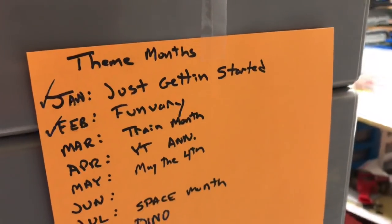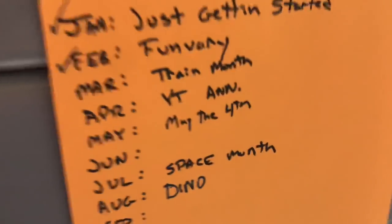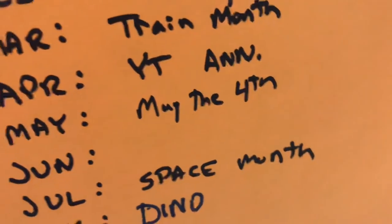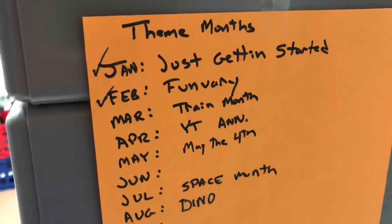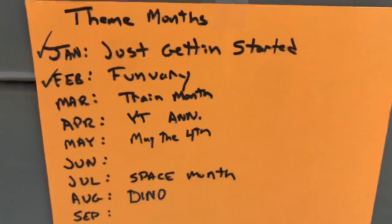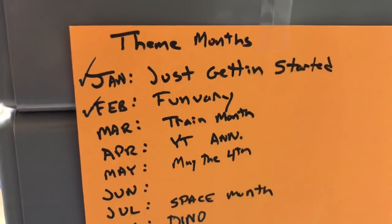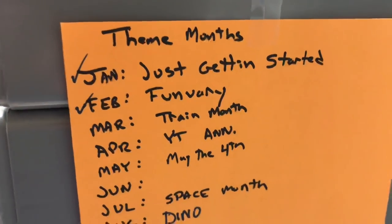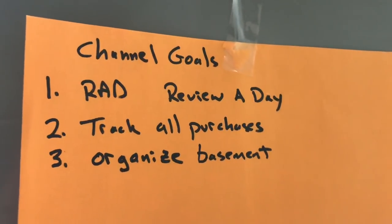I think April is going to be my month to take a break — maybe May also. I already got one video for May, and I may try to do one for April that's special, but it's probably not going to happen. I don't want to have a themed month that way I can do whatever I want, which is kind of what this channel does. I'm still trying to do this review-every-day track, all purchases, organize basement.